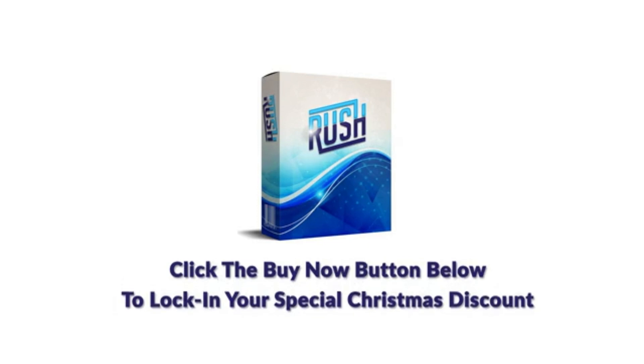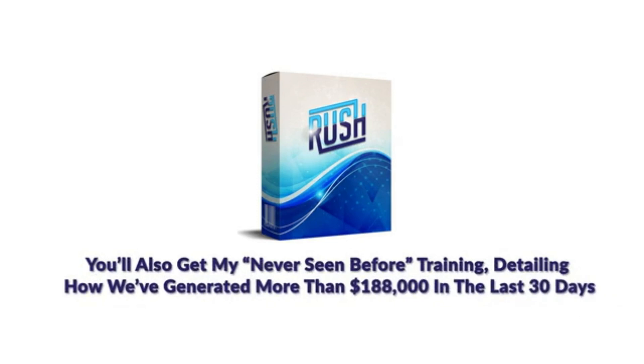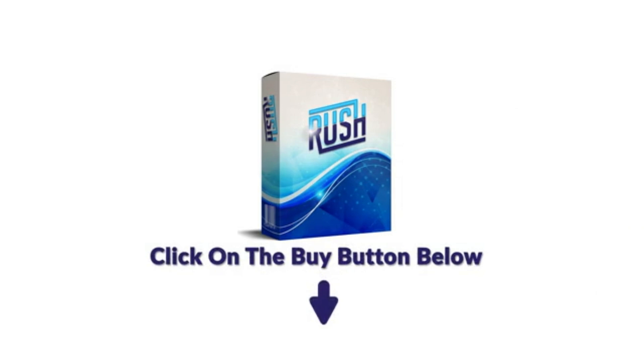And I almost forgot — when you order today, you'll also get my never-seen-before training detailing how we've generated more than $188,000 in the last 30 days in just one of our many Warrior Plus accounts. So hurry, grab Rush right now before the price increases, and we'll see you on the inside.